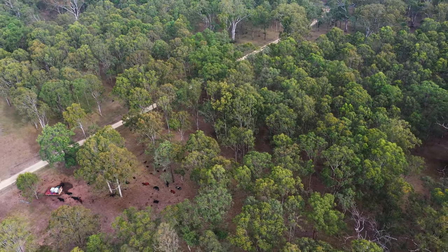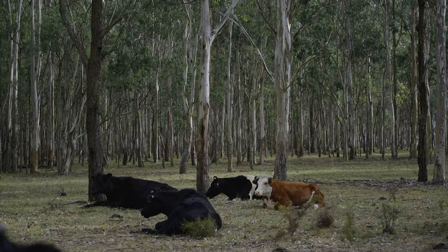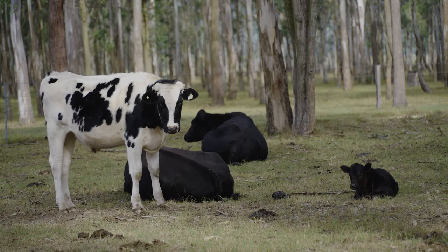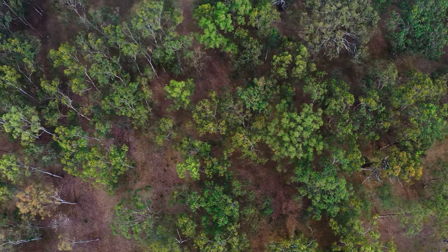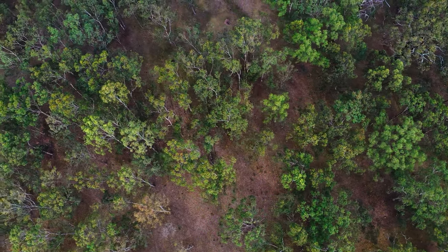Our plan is to stop the cattle from grazing around the dams where we've fenced off, limit the amount of manure, and try and stop a bit of the erosion around the dams. I've got a plan to put troughs around so they don't have to go in there at all, and that should hopefully, when it comes to dry times, help out a lot.